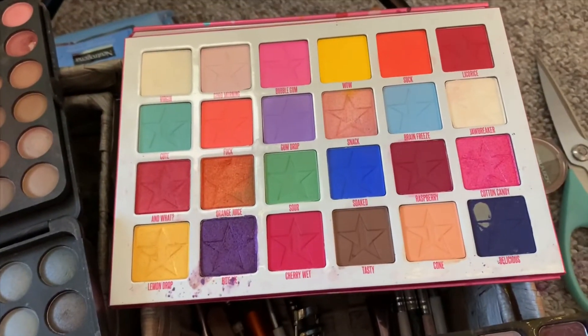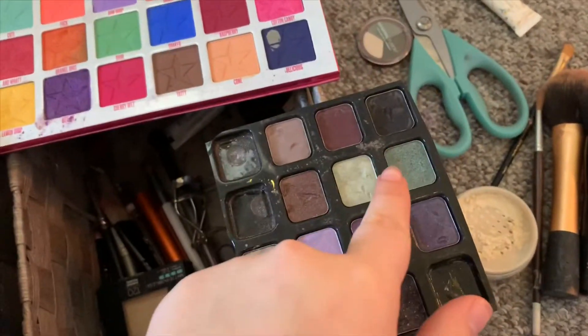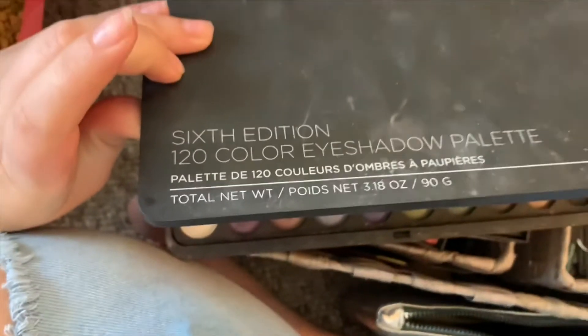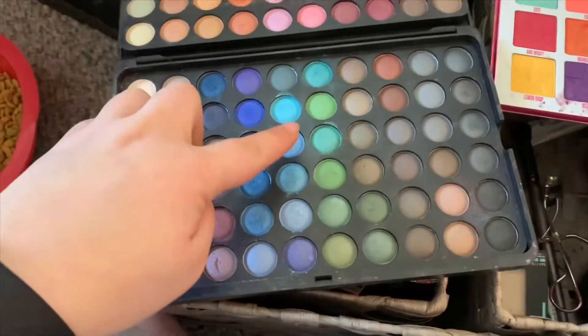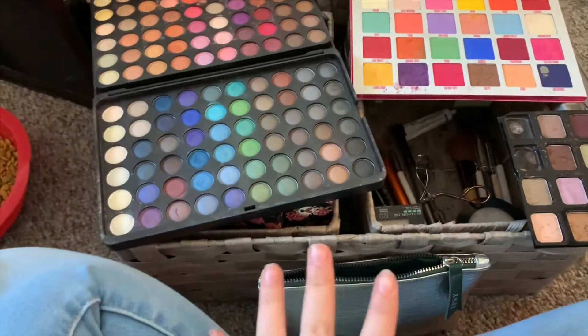I wanted to use the Jeffree Star Jawbreakers palette in the shade Licorice for the red. It doesn't really have a good Christmas green, so I might be using this other palette — I have no idea where that's from. I also have the 6th Edition 120 Color Eyeshadow Palette from BH Cosmetics, which is a cheaper makeup brand. I'm going to be using some of the greens from that. I'm thinking doing a reverse cut crease again because I really like the way the two I've done turned out — but red and green are hard to mix together without it just turning brown.